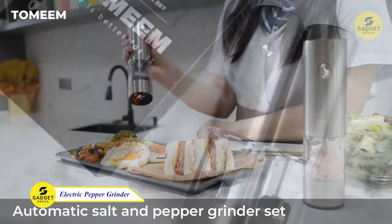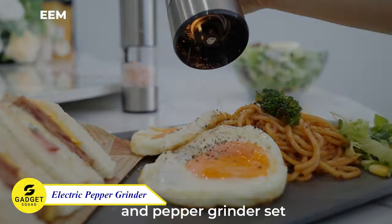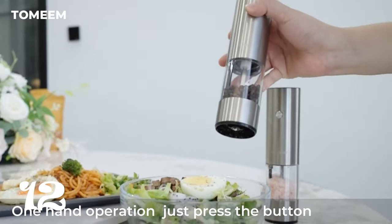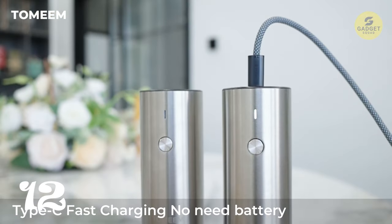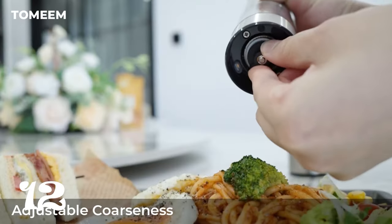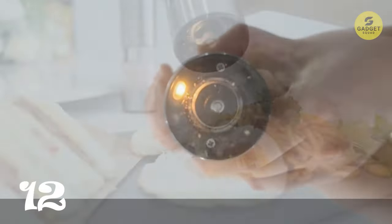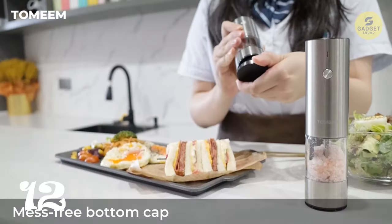Say goodbye to manual grinding with the Tameen Rechargeable Salt and Pepper Grinder Set. With an increased transparent container capacity and a rechargeable feature, you can grind spices without the hassle of changing batteries frequently. The electric grinder set is equipped with high-hardness ceramic grinders for maximum flavor retention. With six coarseness settings, it's perfect for various spices, and the LED light makes seasoning visible, adding a touch of elegance to your kitchen.